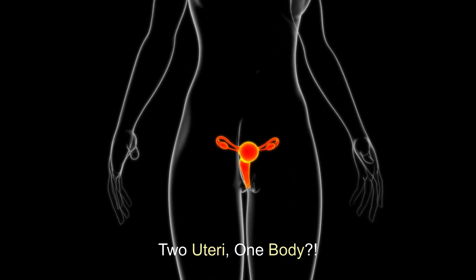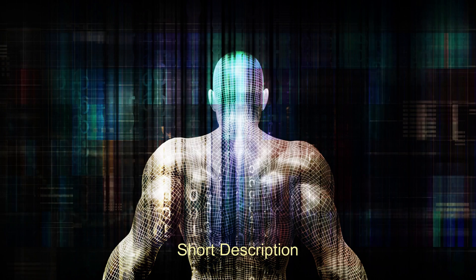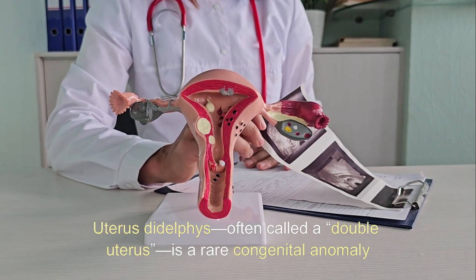2 Uteri, 1 body? The science of uterus didelphus. Uterus didelphus, often called a double uterus,